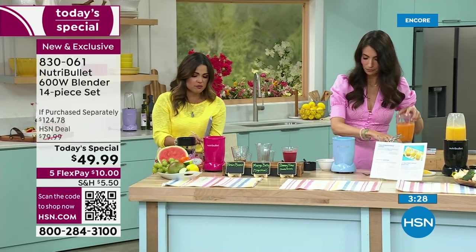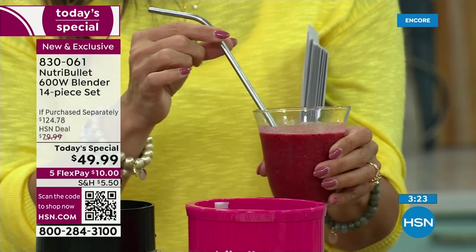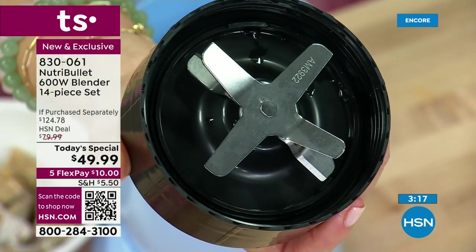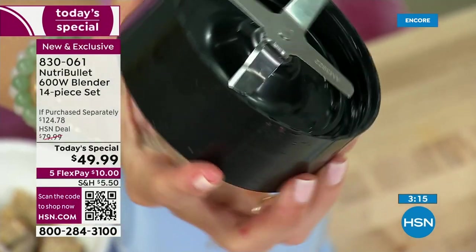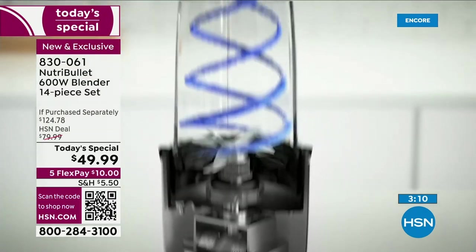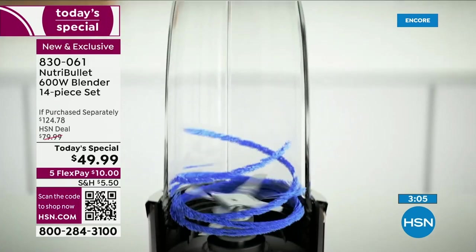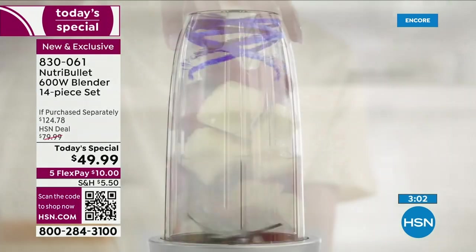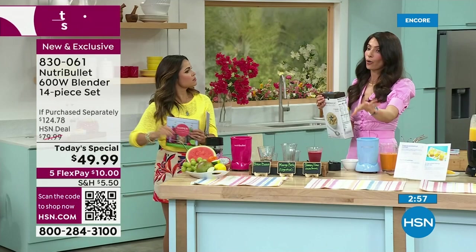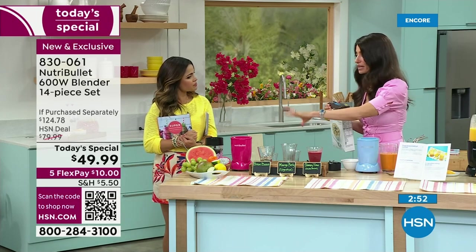With this special blade, if you're putting nuts and seeds, it just pulverizes them — they're like creamy. Take a look at that blade — that's our extractor blade. All of those little edges are what's breaking it down, double layers and everything. That's the cyclonic action going to work — the power of the base, the design of the cup — that's our patented technology. That's why we're the leaders in nutrient extraction: we're able to go from ordinary fruits and vegetables and turn them into something extraordinary.